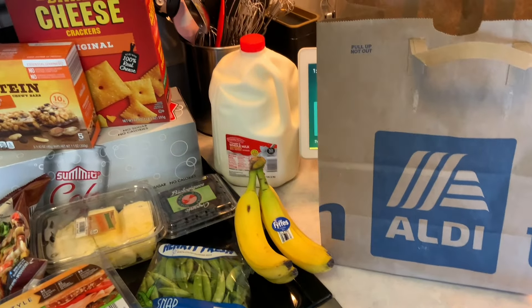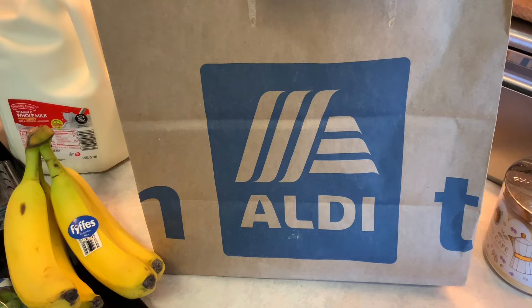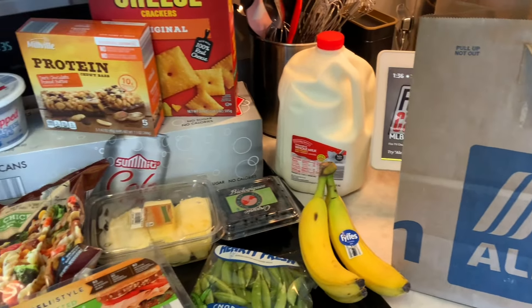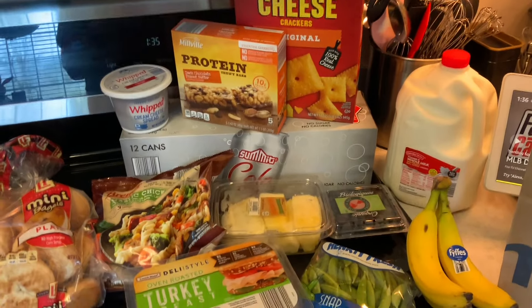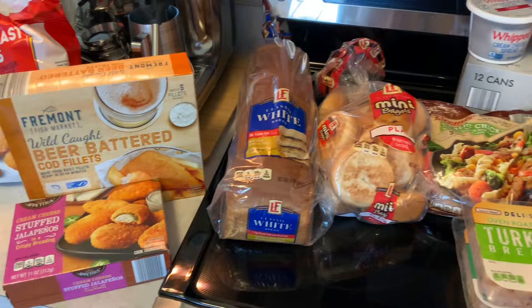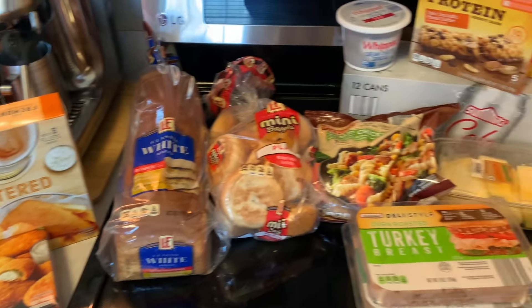Hi everyone, I'm Lene. Welcome to my channel, Fashionably 50-Something and Beyond. What I have for you today is an Aldi haul. My son is here today and ordered his groceries for delivery through DoorDash because he had a $30 off coupon, and I was so impressed with the price that I had to do a haul. So let's get started here.